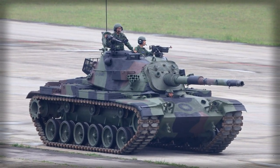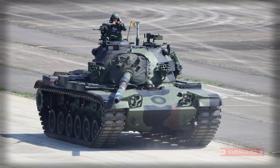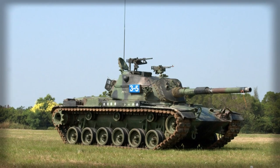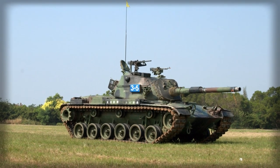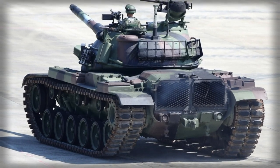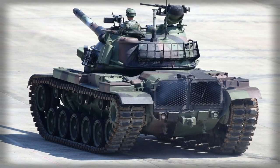Like the base M48 before it, the CM11 would be crewed by four personnel made up of the driver, seated front center in the hull, the gunner, loader, and vehicle commander. The commander's position was at right of the turret, just behind the gunner, while the loader was situated to his left.